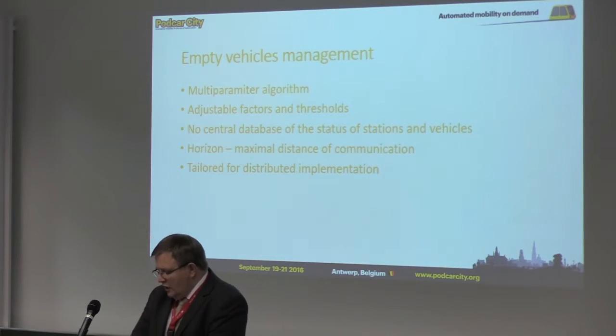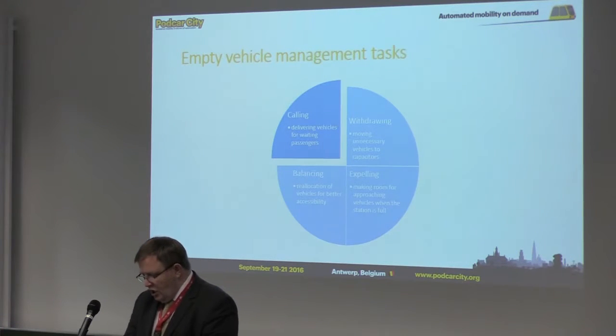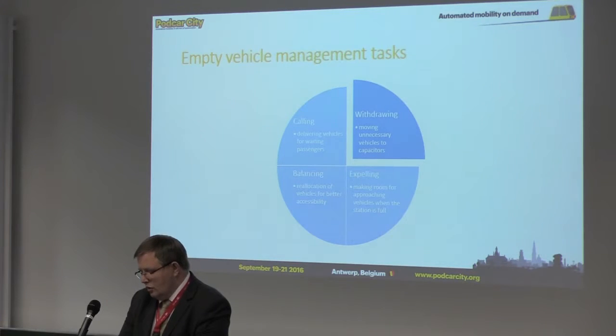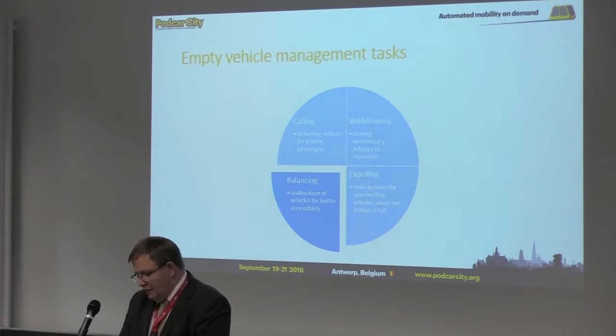The empty vehicle management algorithm has four tasks, each with its own set of parameters. The tasks are: calling — delivering vehicles for waiting passengers; withdrawing — moving unnecessary vehicles to capacitors; expelling — making room for approaching vehicles when the station is full; and balancing — relocation of vehicles for better accessibility. Balancing and expelling were the subject of detailed research.